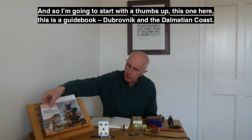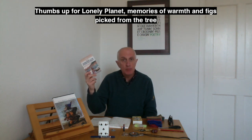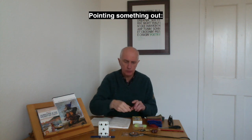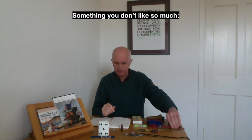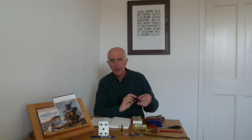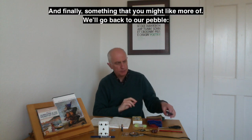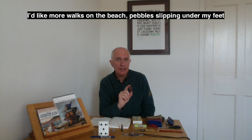Starting with a thumbs up — this guidebook, Dubrovnik and the Dalmatian Coast, published by Lonely Planet. Thumbs up for Lonely Planet: memories of warmth and figs picked from the tree. Pointing something out — can I point out this battery is flat? Something you don't like: something I can't stand is a blunt pencil — where's the sharpener? Ring finger, something you're going to keep — now we're into May and I'm an optimist, I'll keep these sunglasses handy. And finally, something you might like more of — we'll go back to our pebble: I'd like more walks on the beach, pebbles slipping under my feet.